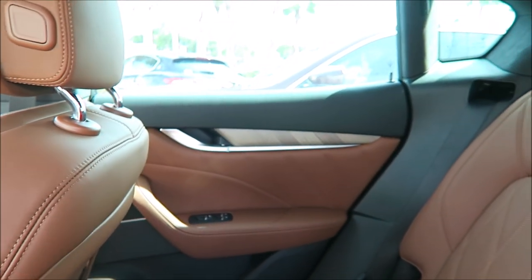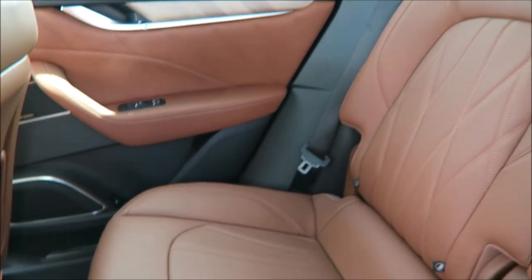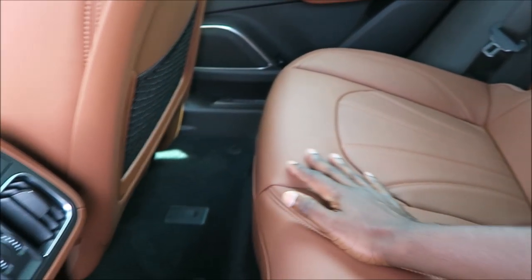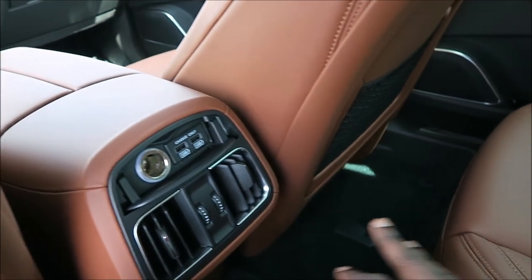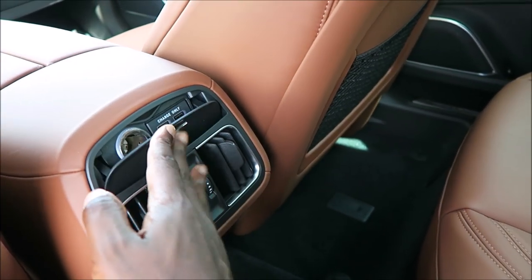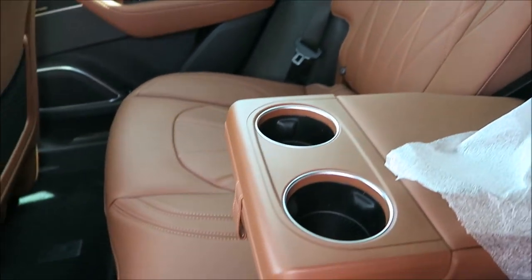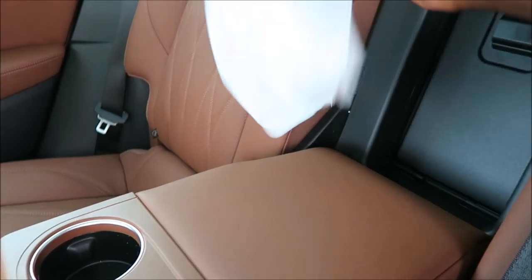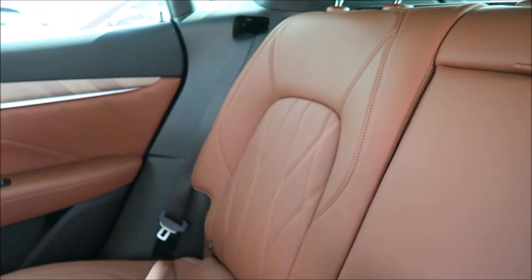This is what you get a Levante for — extra space in the rear and in the trunk. Look at how classy and Italian it is; you can smell the new leather. I'll quickly go over the rear features: USB charge port, HVAC vents, and the center feed with cup holders. This is very new — still has some of the packaging in it. I love the Cuoio look and the big panoramic roof.